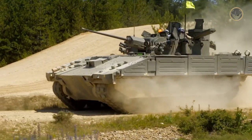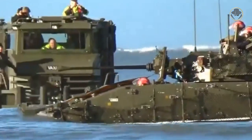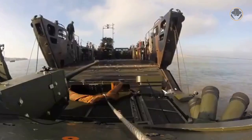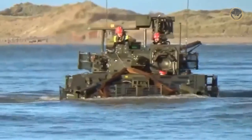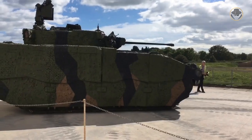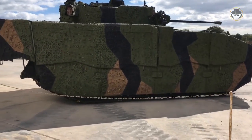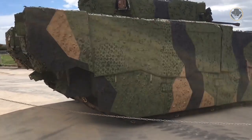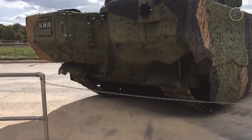According to trial reports, the Ajax has very serious vibration and noise problems. Some reports even claim that the high noise level can cause permanent hearing problems for the crew. To address this, the crew has to wear noise-cancelling headphones — yet this was not enough. The trials of the vehicle were halted for five months starting in November 2020. It is reported that excessive vibration and noise levels cause nausea, swollen joints, and tinnitus. To prevent these effects, the British Army limited crew time inside to 105 minutes and capped the Ajax's speed at 32 kilometres per hour during trials.